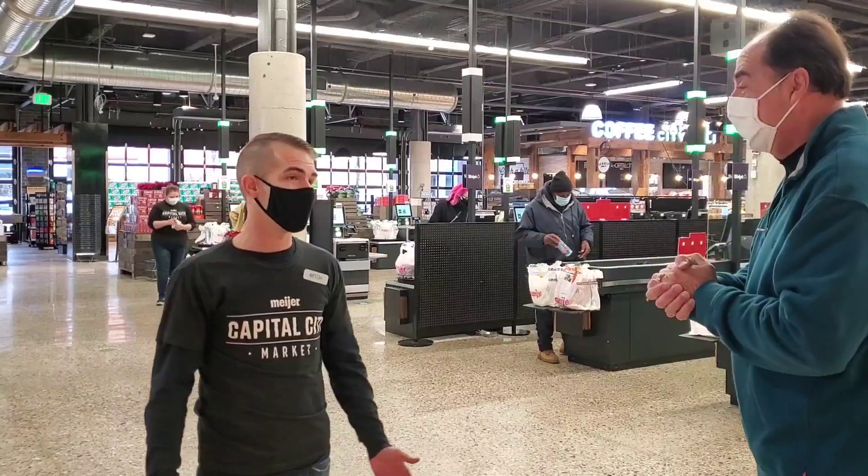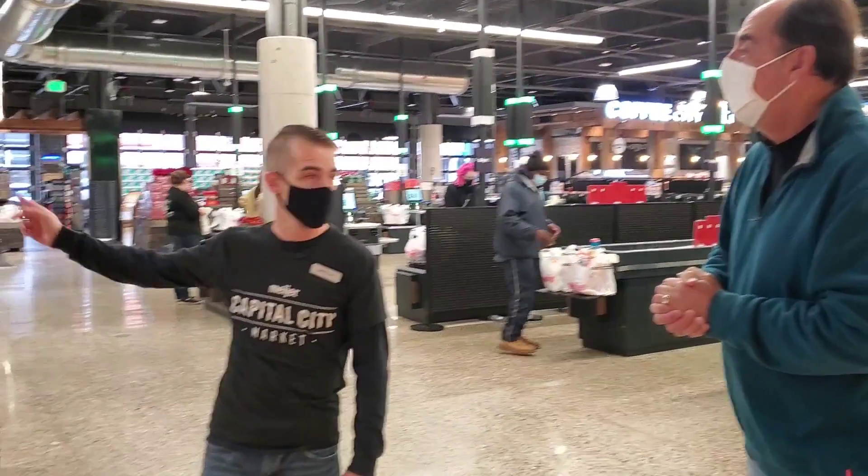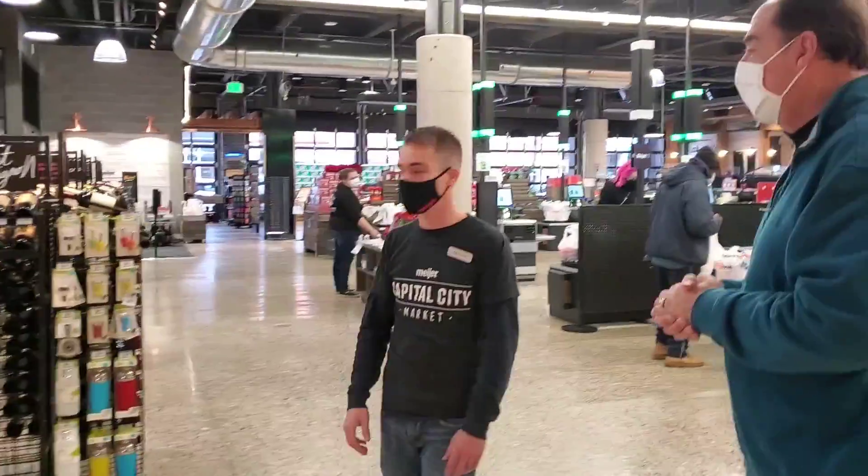This is where Lansing is becoming like a Manhattan or Chicago — a lot of people live down here and they don't have to be in their car for a grocery store. Exactly. About 30% of my traffic is coming in through this door right here — people walking and biking in.